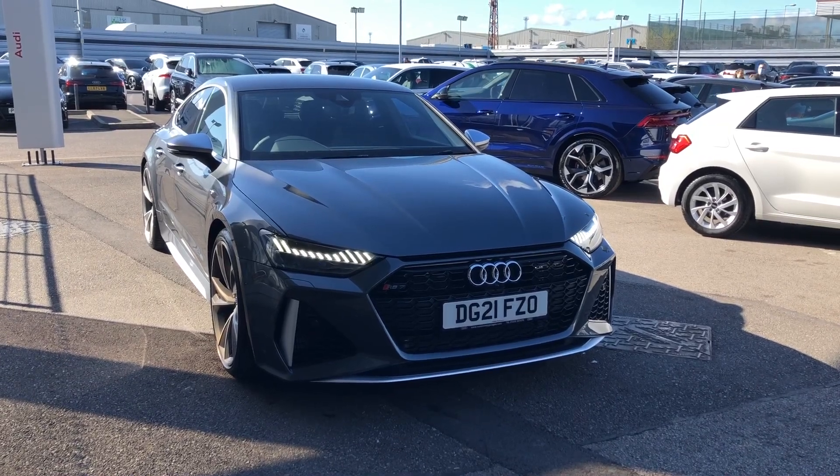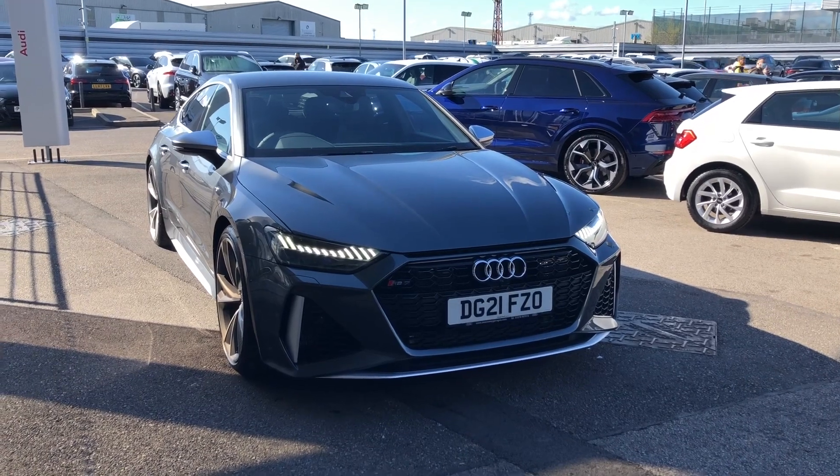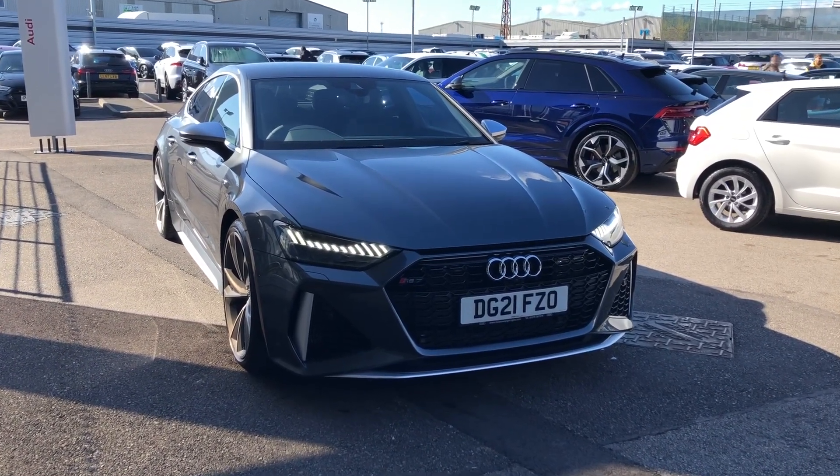Hello and welcome to Crew Audi. Here we've got a stunning approved used Audi RS7 Sportback finished in Daytona grey.